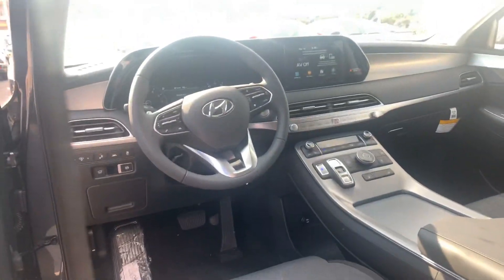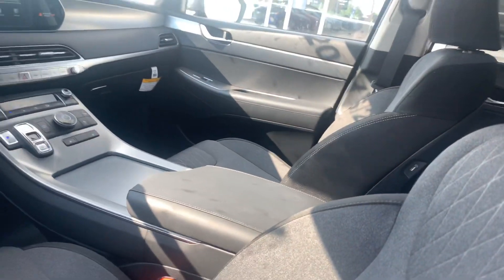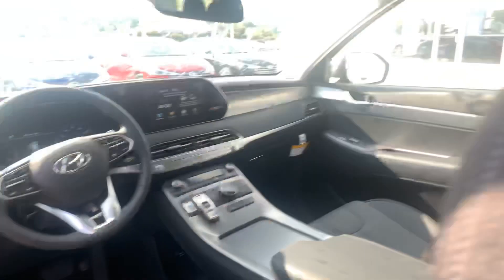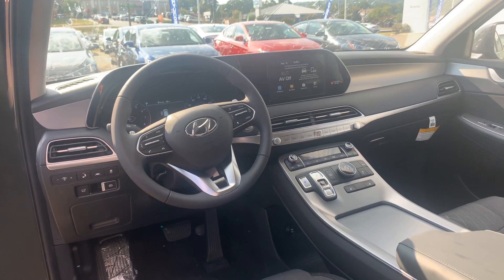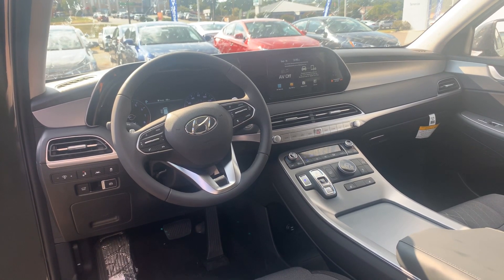This is of course a push to start with keyless remote entry. Beautiful exterior color, and on the inside premium cloth. This one has the bench seats in the second row, seats eight. We got power seats on the driver side and passenger side. We got the eight inch touchscreen display equipped with Apple CarPlay, Android Auto, and dual climate control.